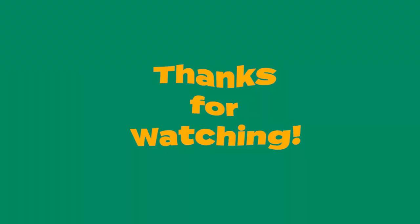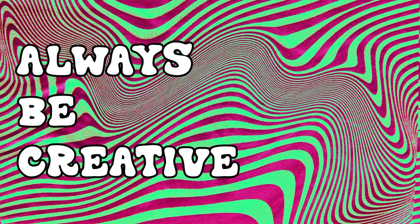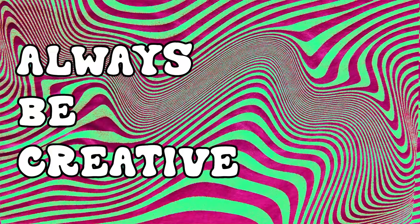And that's it for this video. Thank you so much for watching — I had a lot of fun making this. Tell me in the comments below what's your favorite Tame Impala song. Stay positive and always be creative. See you next time!